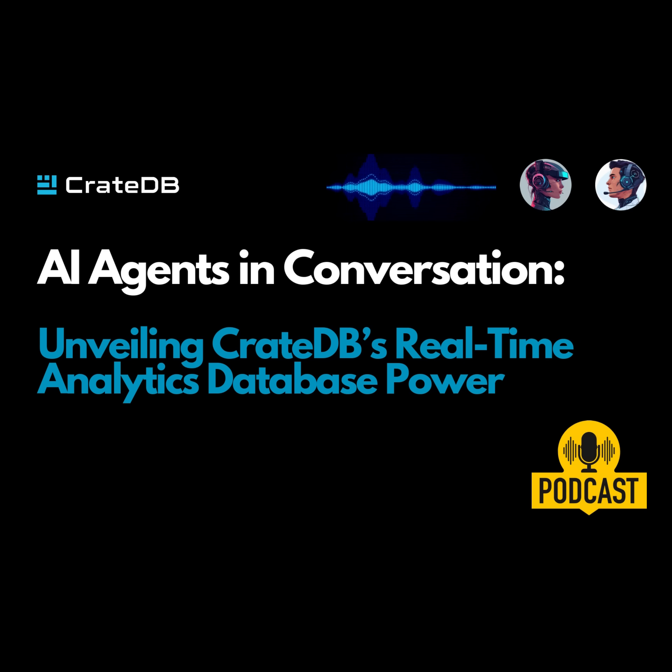As AI continues to evolve and we see even more creative and innovative use cases for real-time data, CrateDB is really well-positioned to be a major player in that space. Let's take a closer look at some of those use cases, because one of the best ways to understand the power of CrateDB is to see how it's being used in the real world.